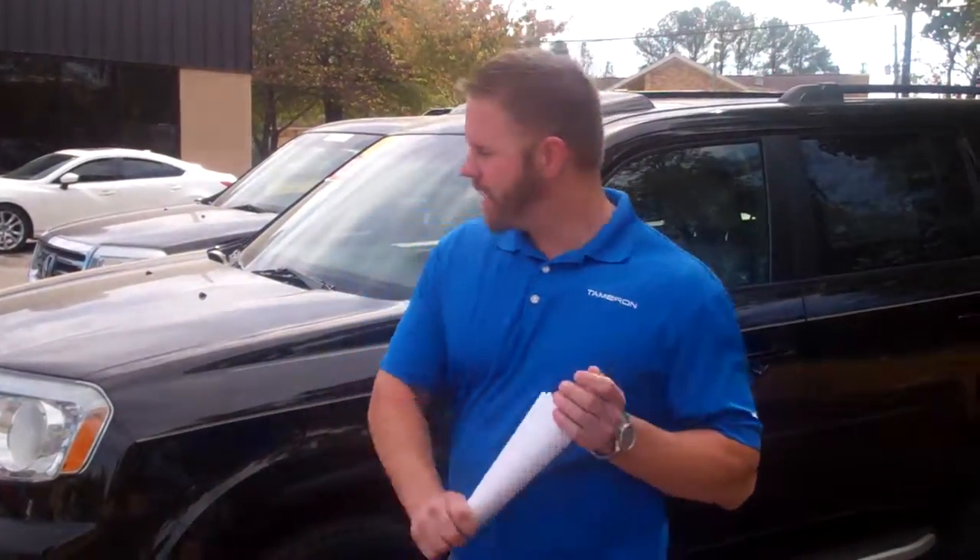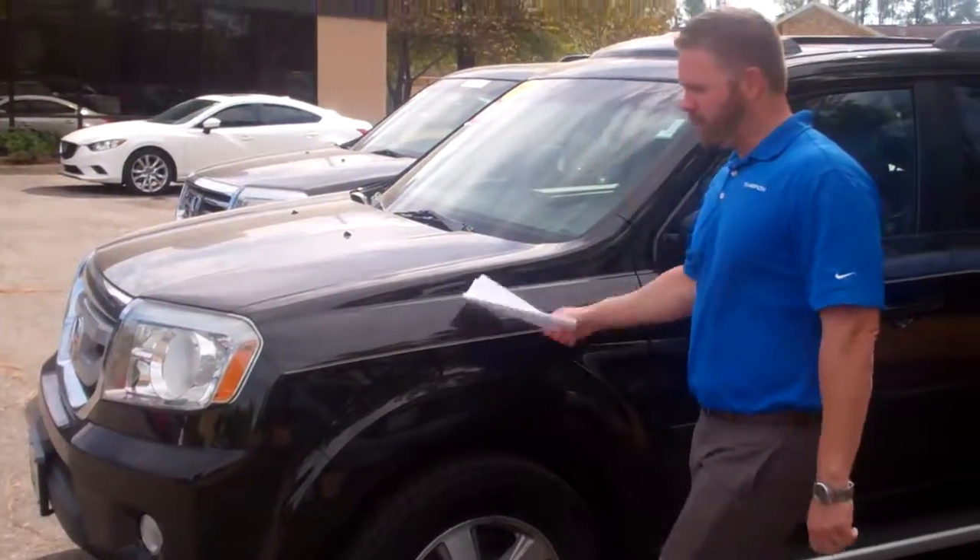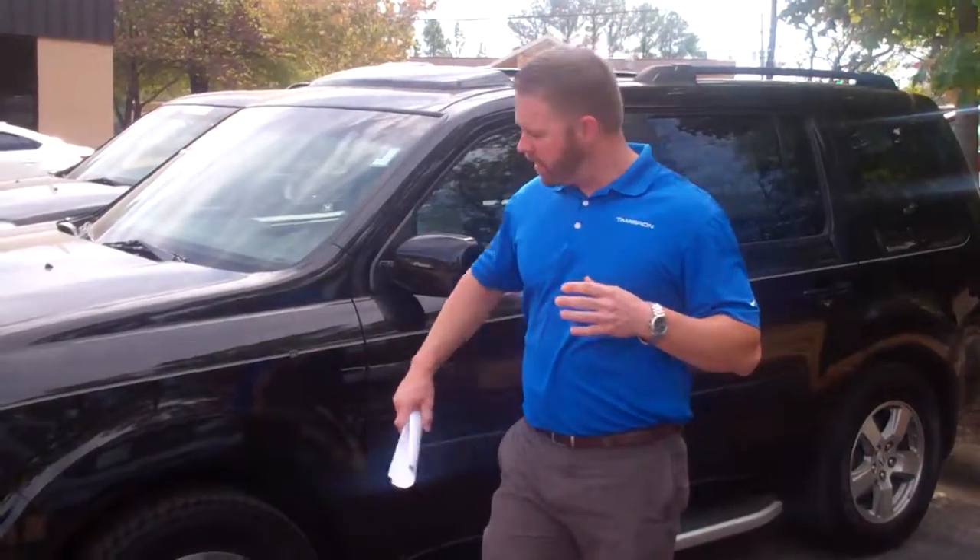Hey Brittany, my name is Eric Pollock here at Tamron Honda. I want to thank you so much for taking time out of your busy day to visit our website and inquire about this beautiful 2009 Honda Pilot EXL.